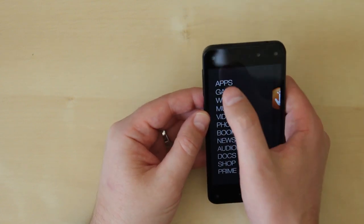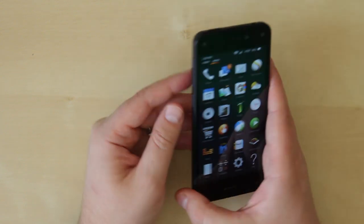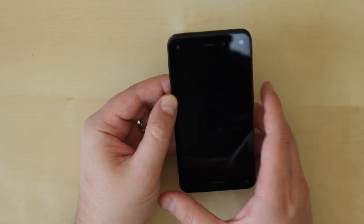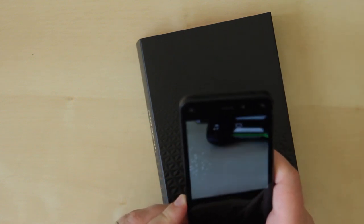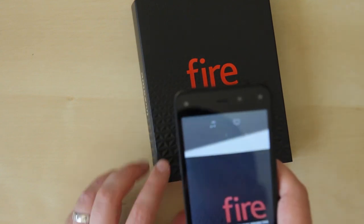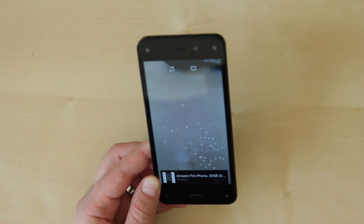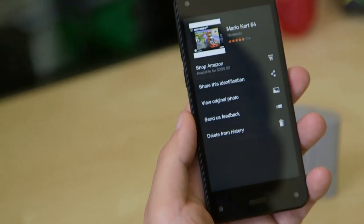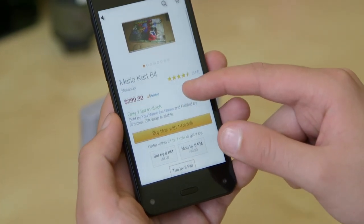The other big feature is Firefly. Let me show you what that can do. We'll launch Firefly — you can also launch it with the button on the side. It does a cool glitter effect and lets you purchase all kinds of things. I'll bring in the Fire Phone box and it already recognized the Fire Phone right there — you can jump right into Amazon and buy it. Let's try an old classic: Mario Kart 64. And it found it, really fast. So Firefly is really another way to get Amazon to sell you things, and it works very quickly — definitely as advertised.